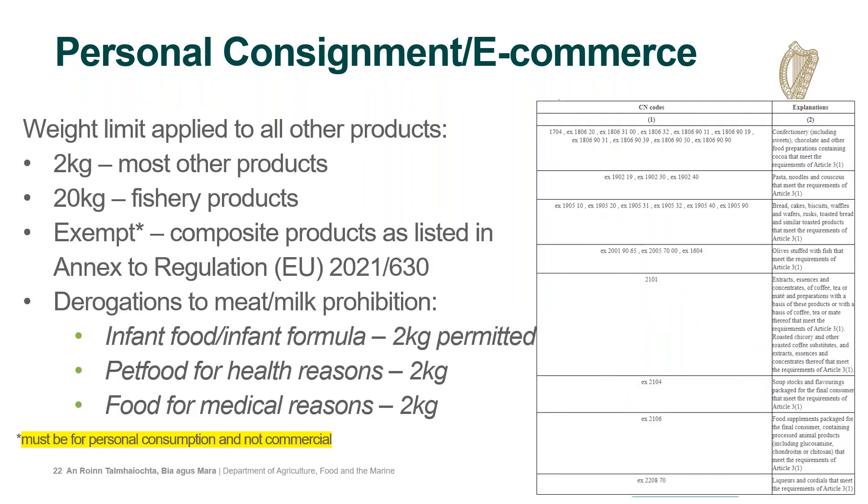There is a derogation to the milk and meat rule for specific food types: infant formula, infant food, food for special medical purposes, and pet food for health-related reasons. For all these derogated products, two kilos is permitted per parcel or in a traveller's luggage. For all other products containing a product of animal origin, a weight limit applies — most are two kilos, but for some there are higher limits, for example 20 kilos is permitted for certain fishery products. It is important to note that these imports must be for personal consumption; if a significant volume is going to a commercial address, it will be considered a commercial import and rejected.